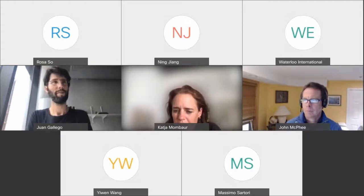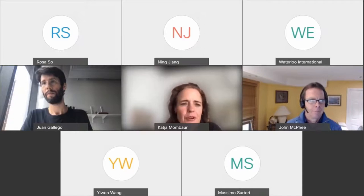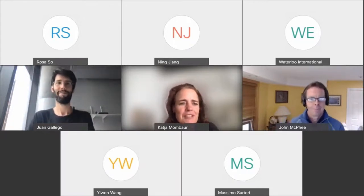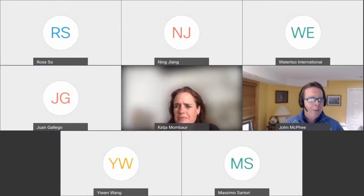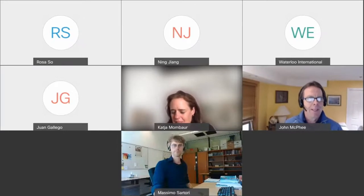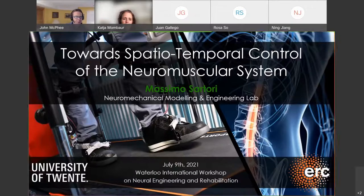Thank you very much, Juan. We are over time, so I'm handing back to John McPhee for chairing the last talk. Great, thanks Katja. Excellent talk, thank you Juan. Now I ask Massimo Sartori to share his screen — we can see your slides, they look great.